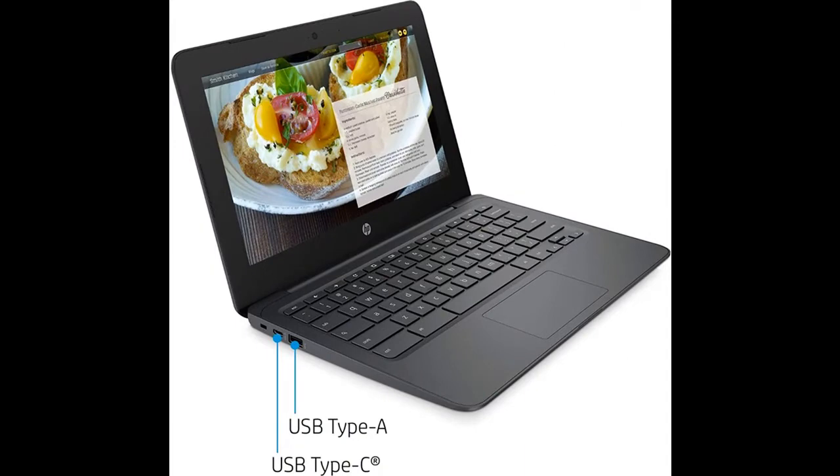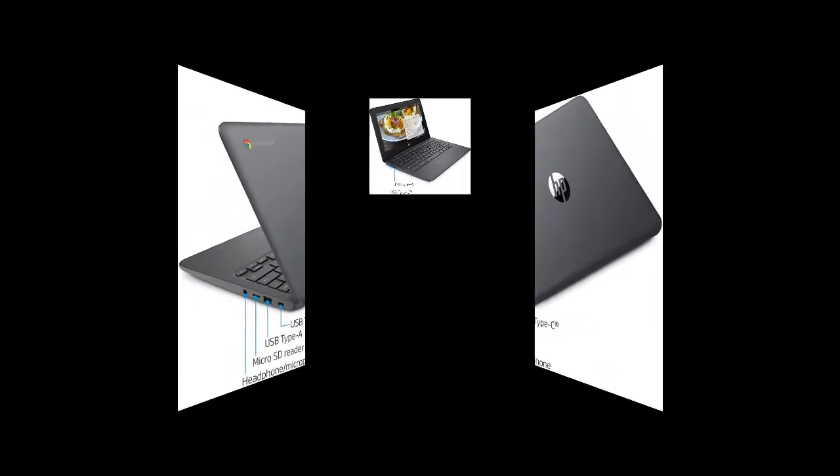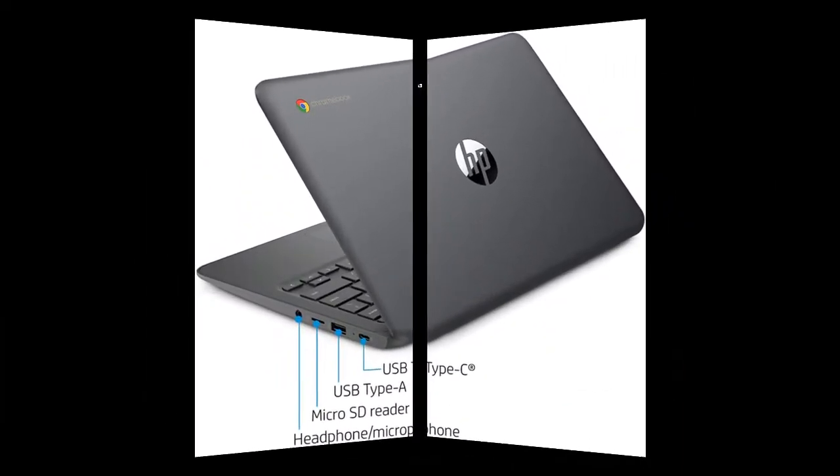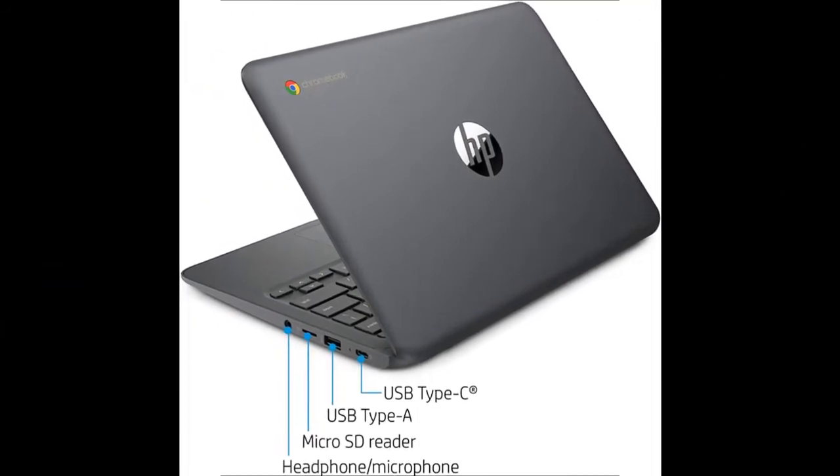Built-in HP TrueVision HD webcam with dual array microphone makes it easy to video chat with family and friends or teleconference with colleagues over Google Hangouts or other popular applications.